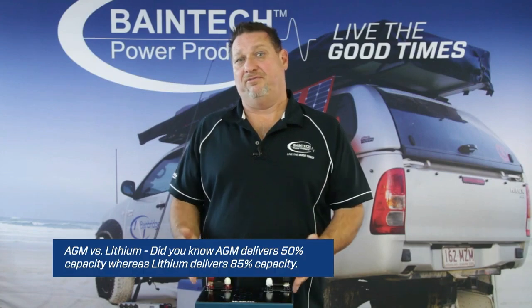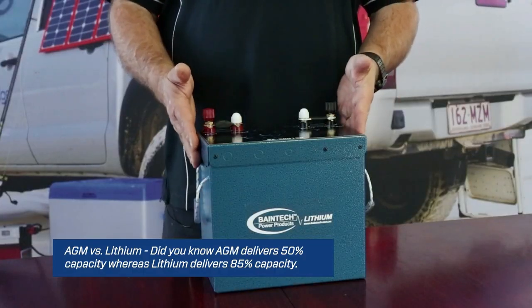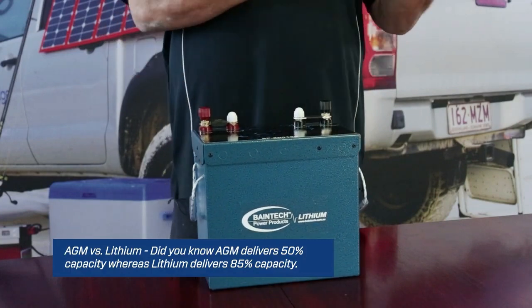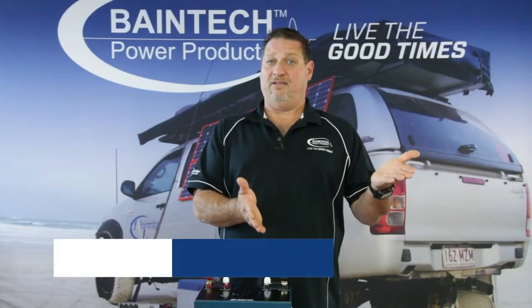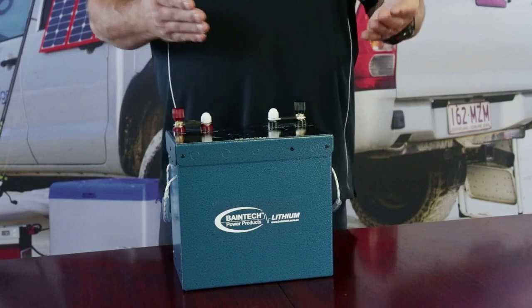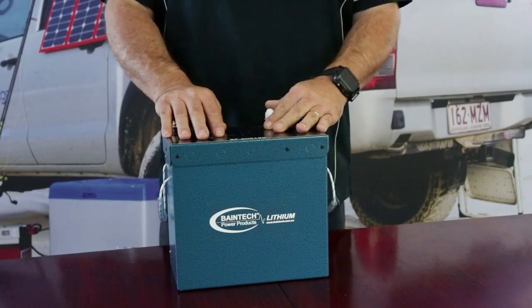For a 100 amp hour lithium battery, you can take it between 80 to 100% depth of discharge. So effectively, an AGM 100 amp hour battery gives you only 50 amp hours of usable power at 50% depth of discharge, whereas a 100 amp hour lithium battery gives you between 80 to 100 amp hours of usable charge.